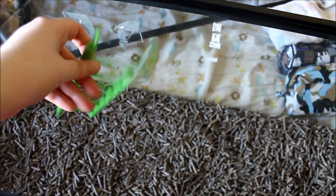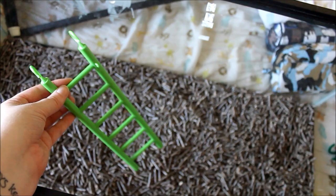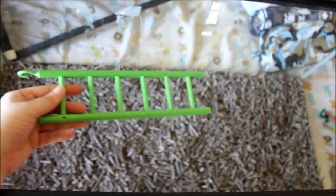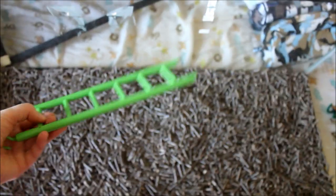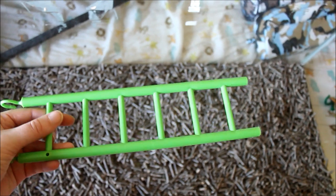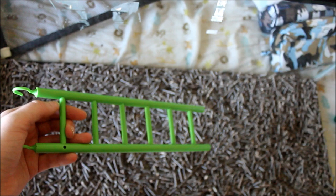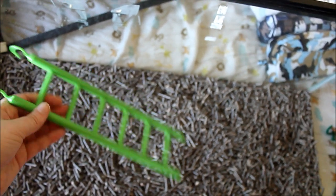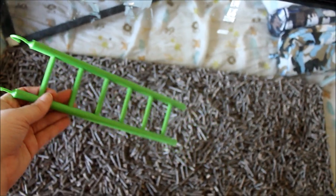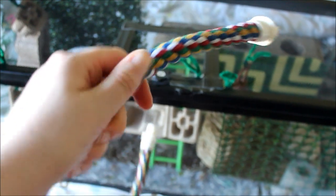Another bird thing — this is just a plastic ladder. I have a really hard time finding things from the bird section, and ladders specifically, that are not made of wood. While you can use wood things for your mice, they pee on everything, and when they pee on wood it soaks in and no matter what you do, it really stinks. So I try to keep as many things in my mouse cage plastic as possible because they're easily cleaned.